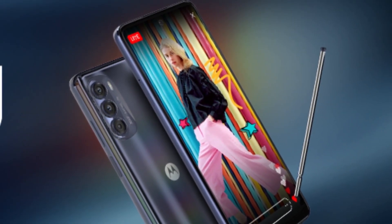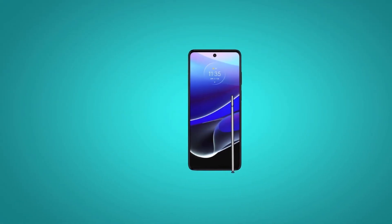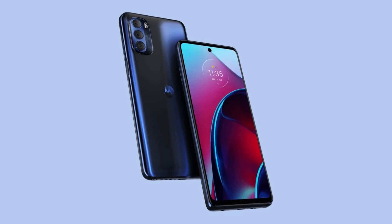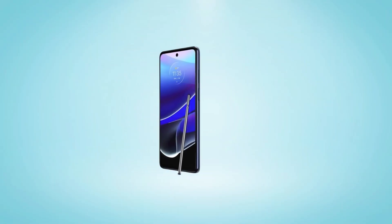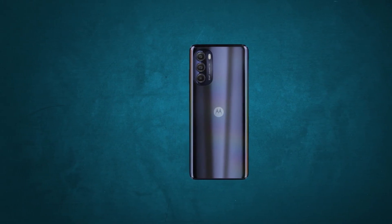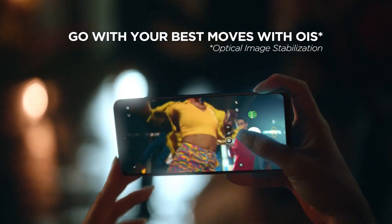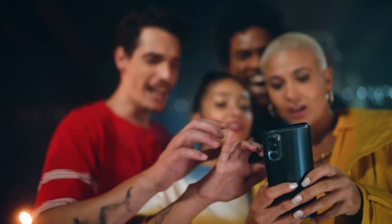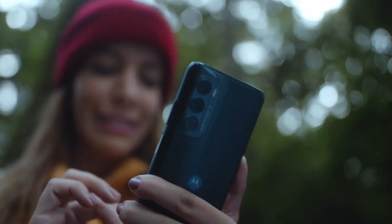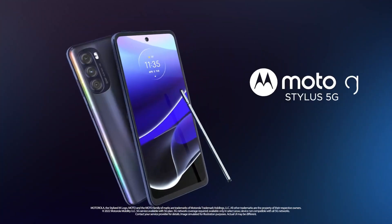The Moto G Stylus 5G has a triple rear camera setup with a 50MP main camera with built-in optical image stabilization (OIS), an 8MP ultrawide camera, a macro camera, and a 16MP front-facing camera. The device feels solid and sturdy in the hand but does have large bezels. It also has only one speaker at the bottom, so don't expect well-balanced sound. The built-in stylus is on the thin side, so people with larger hands might not feel as comfortable using it. The Moto G Stylus 5G is our premium pick due to its combination of power, all-day battery life, a built-in stylus, and 5G cellular connectivity. It can also take good quality pictures, especially in good lighting conditions.